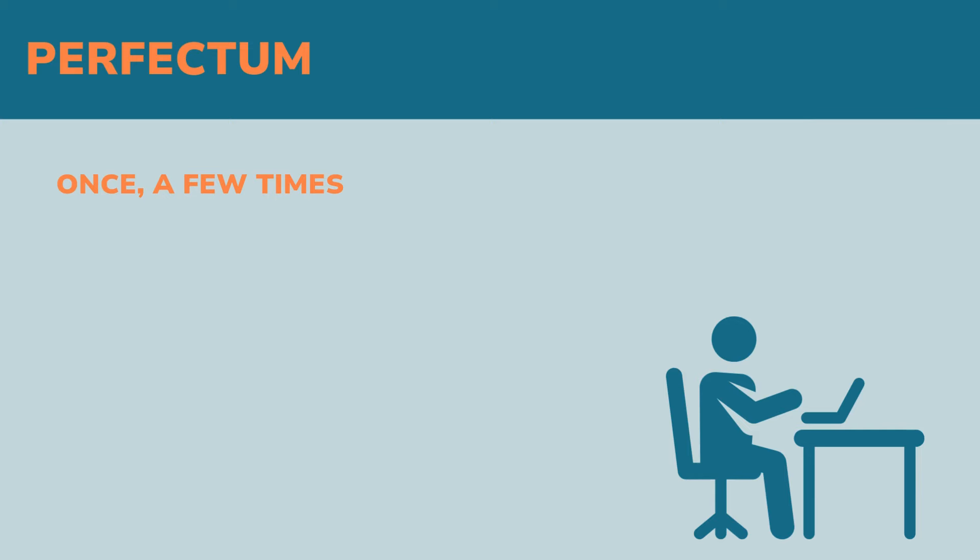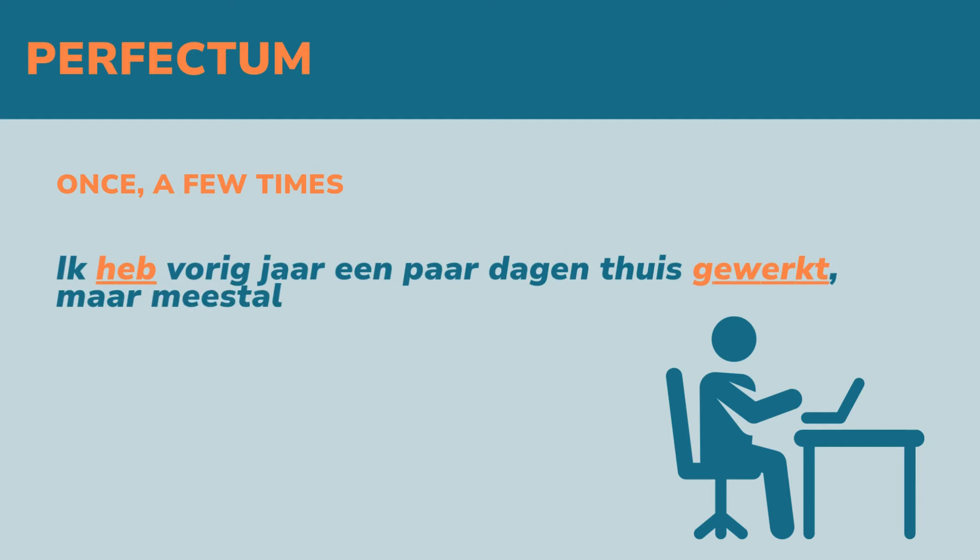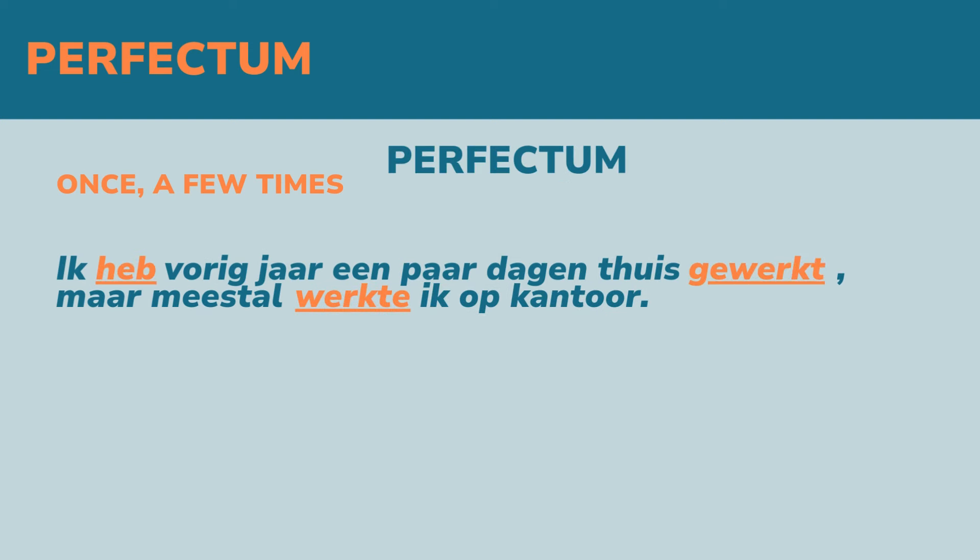If you want to focus on the result of the action, or if the result is still there, then use the perfectum. 'De straat is nat, want het heeft geregend.' 'Ik heb mijn pols gebroken, dus ik kan niet schrijven.'